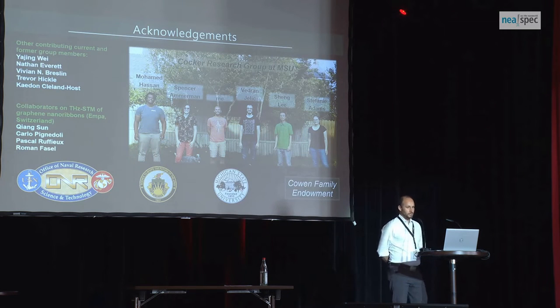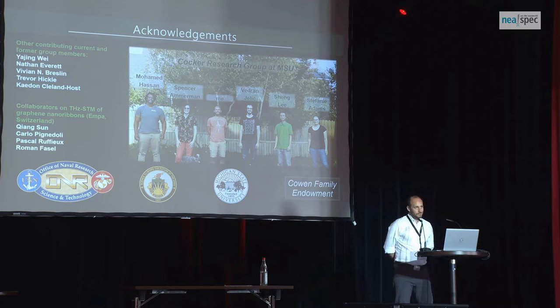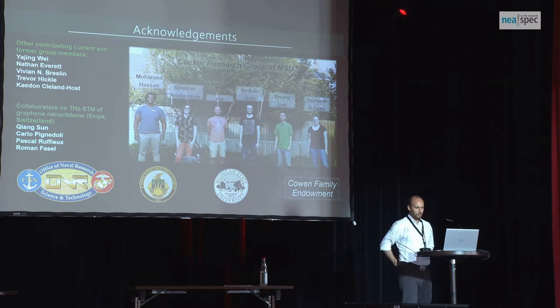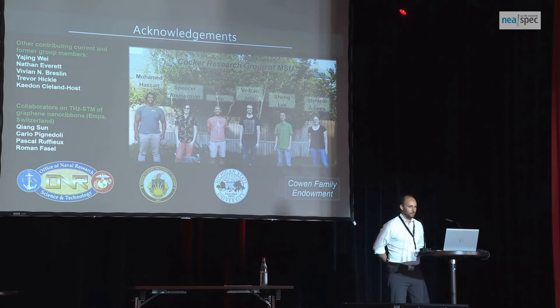First, I just want to acknowledge my group because I'm a little worried how long this talk is going to take. I have to get the important stuff out of the way first. I'm going to cover research by a number of groups, not just mine, to try to give you a snapshot of the field. But this is my group — these are the people I work with every day. You can see one of our lab dogs made the picture. Stephanie Adams is also at the conference, so you might get to meet her. I should highlight Spencer Ammerman and Vydr Angelic, who did a lot of the work that I'll show from my lab.